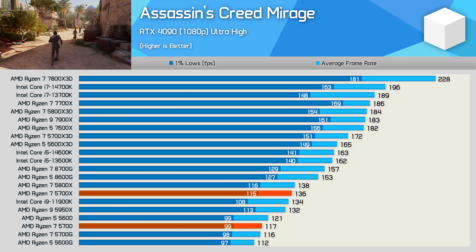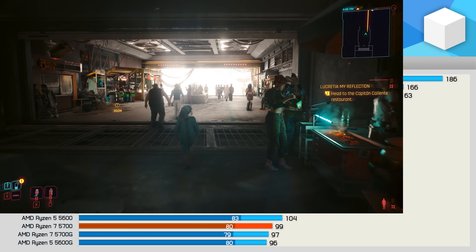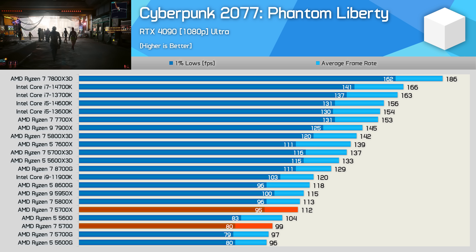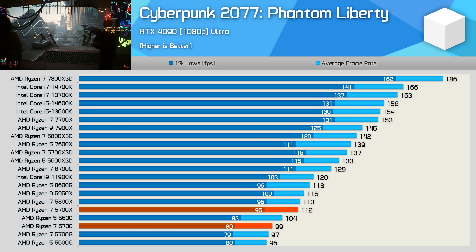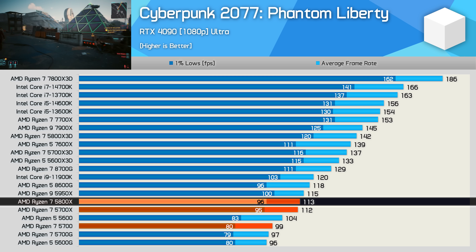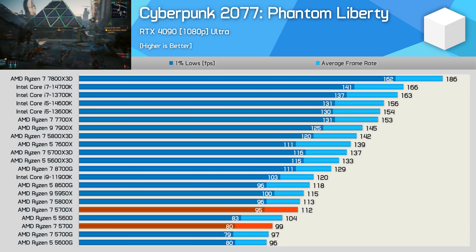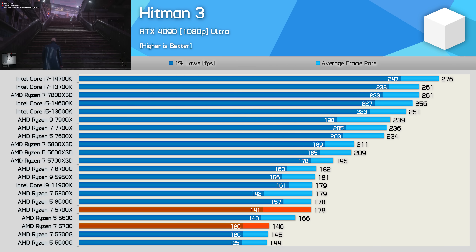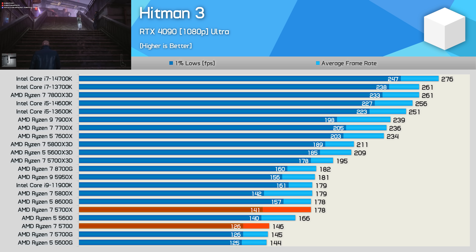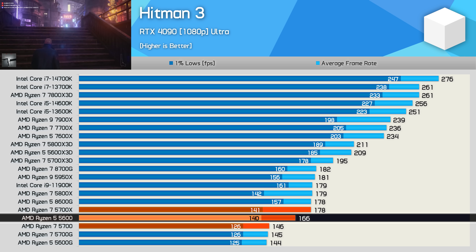As you'd expect once you know the specifications, the 5700 performs like a 5700G. The margin is smaller in Cyberpunk 2077, but even so the 5700X is still 13% faster than the 5700 — a bigger margin than you'd expect based on just the model names alone. The 5800X, for example, is a mere 1% faster than the 5700X, and typically you'll find just a 1–3% difference between X and non-X models. Like in ACC, the 5700 gets destroyed by the 5700X in Hitman 3, offering 22% more performance, and the Ryzen 5 5600 is also a good bit faster, as the additional L3 cache is key.